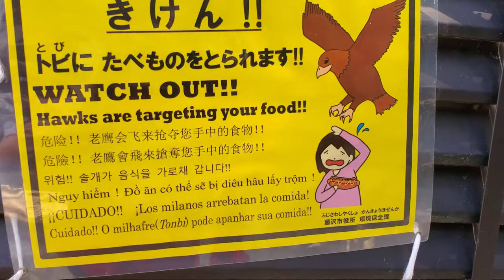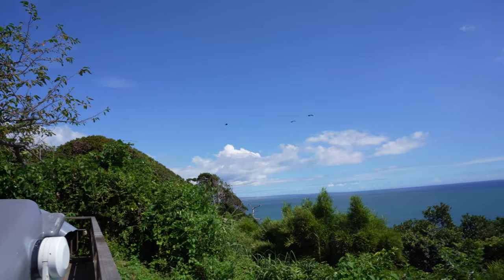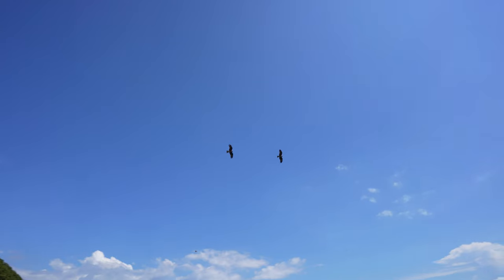Although Enoshima is a breathtaking place, you have to be wary of the tobi, or sea kites, that will swoop down and take your food if you have any in your hands.